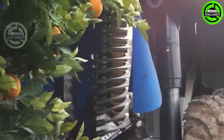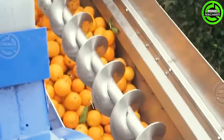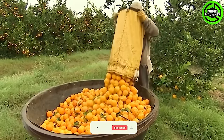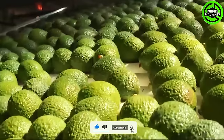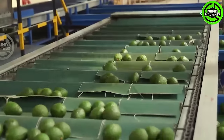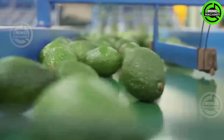Witness the transportation of tons of oranges to the factory, where they undergo processing to become delicious orange juice. Explore the avocado's journey from field to plate — watch the efficient harvest, thorough washing, and precise processing, showcasing the seamless integration of modern agriculture and culinary innovation.